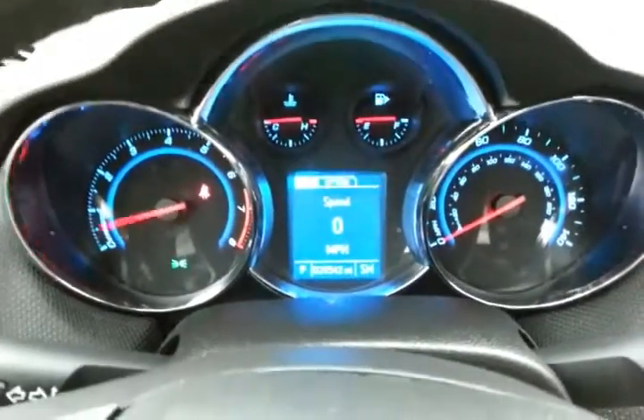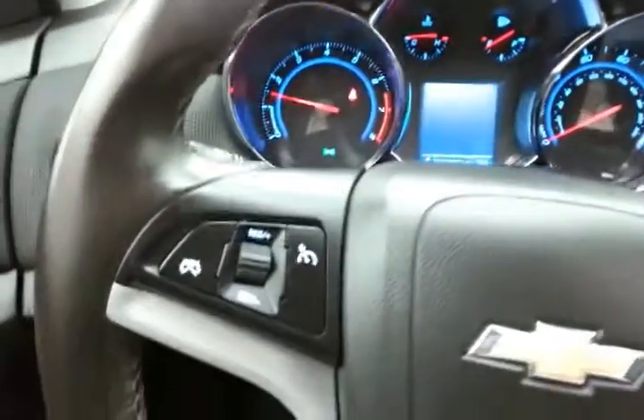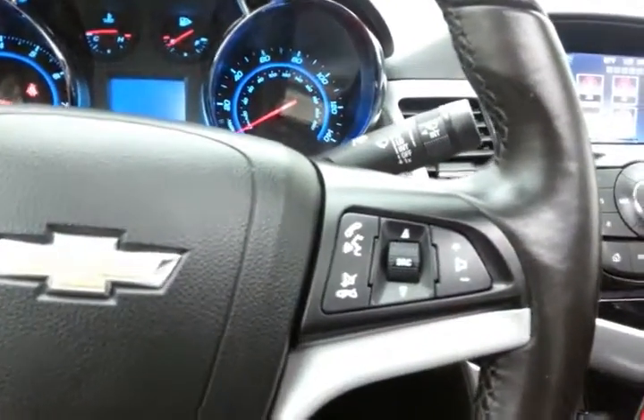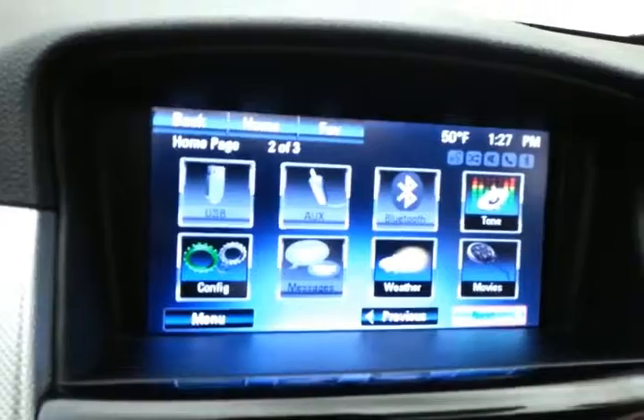Large, easy-to-read gauges with a full driver information system, cruise control, and steering wheel-mounted audio controls so you can keep your hands on the wheel. There's also a large seven-inch touchscreen display for all of your media needs.